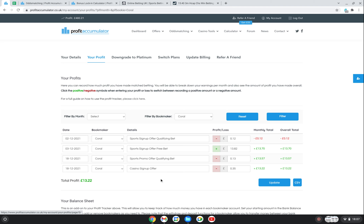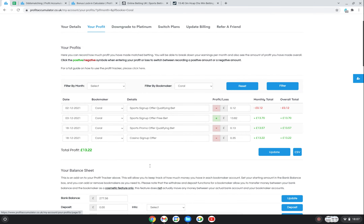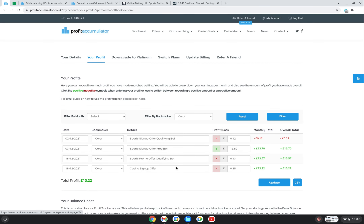Casino offers are a separate thing altogether - I'll probably be waiting on free spins or something for that one. But you can see that even with three losses and one profit there, I've still got a net gain of £13.22 profit with Coral. So that's it in a nutshell.